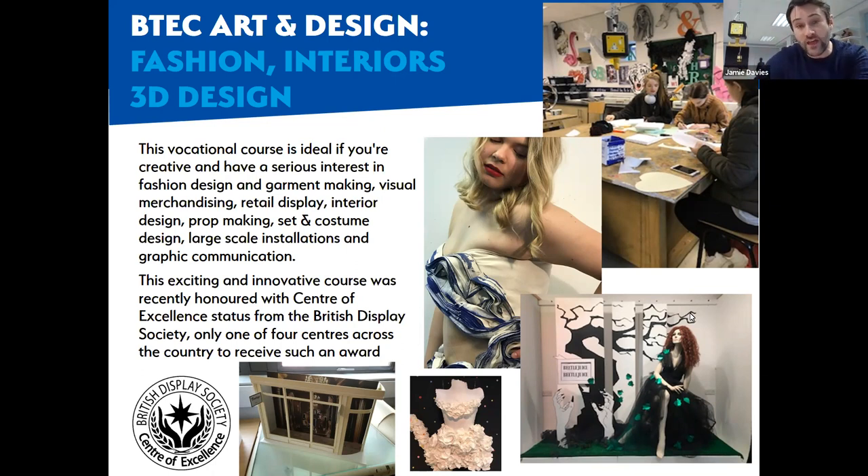With the 3D design element, we look at larger scale prop making. When you visit the college, you'll notice the front looks like shop windows - students get assigned their own shop window where they can create large-scale installations. Many students go on from this course straight into the industry, or to the London College of Fashion, University of the Arts London, or the London Retail Academy. Many of our students have gone on to work for Harrods, Selfridges, Harvey Nichols, and Burberry.